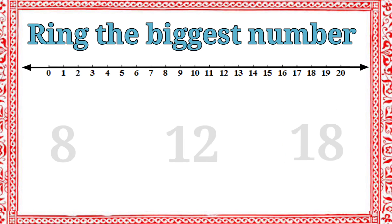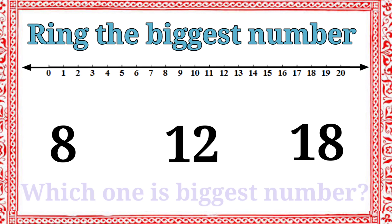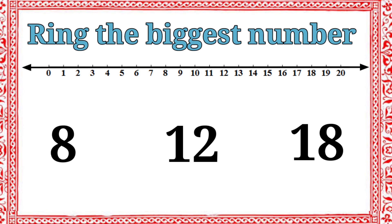Then, we have three numbers: eight, twelve, eighteen. Which one is the biggest number? Eighteen. Very good. Let's ring the number eighteen.